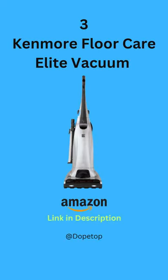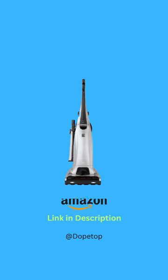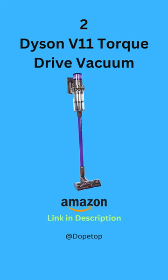Number 3: Kenmore Florelite Vacuum. Number 2: Dyson V11 Torque Vacuum.